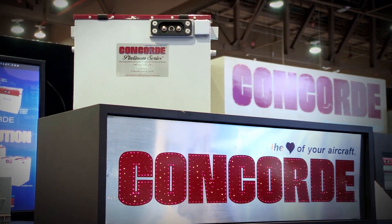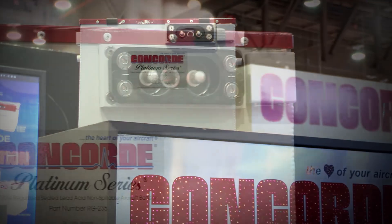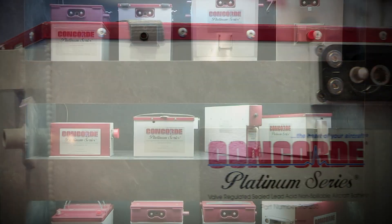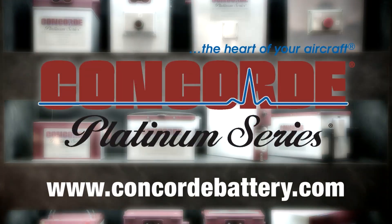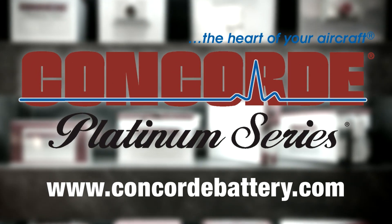Concord's recombinant gas RG series sealed battery technology produces a high-performance battery with the advantages of being pre-tested and fully charged at the factory. Find out more about Concord's entire line of batteries at www.concordbattery.com. Concord, the heart of your aircraft.